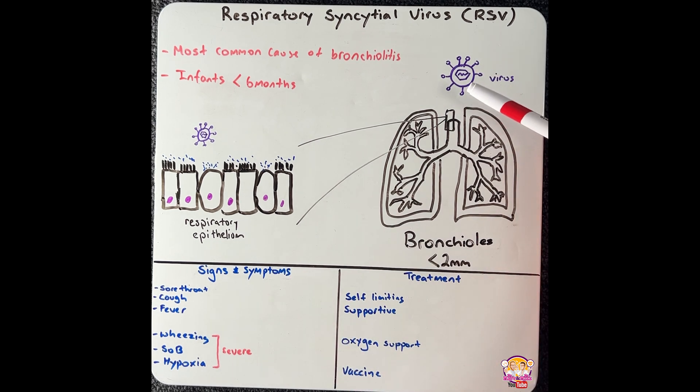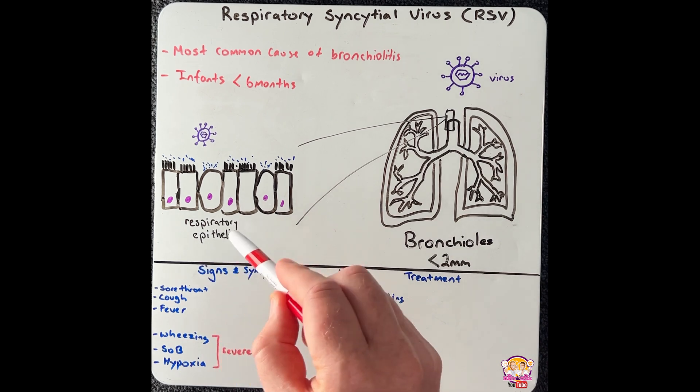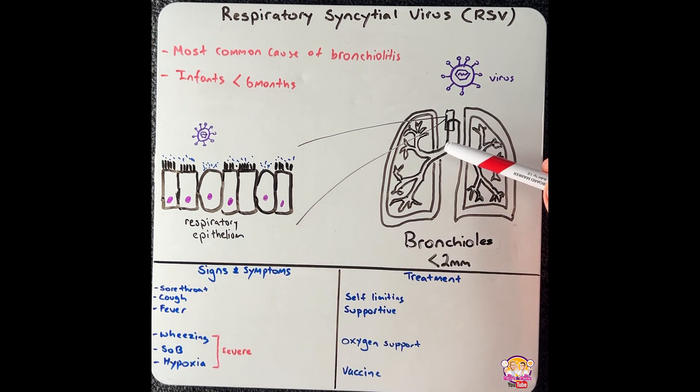The virus is transmitted via respiratory droplets, which can be seen in coughing and sneezing. These droplets enter the upper respiratory tract, where the virus infects cells in the respiratory epithelium, and then propagates its way down the airway to the smaller airways.